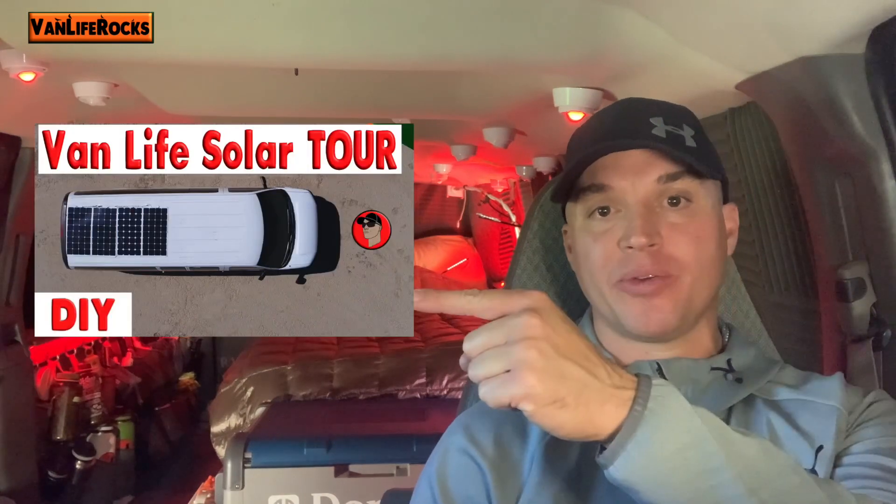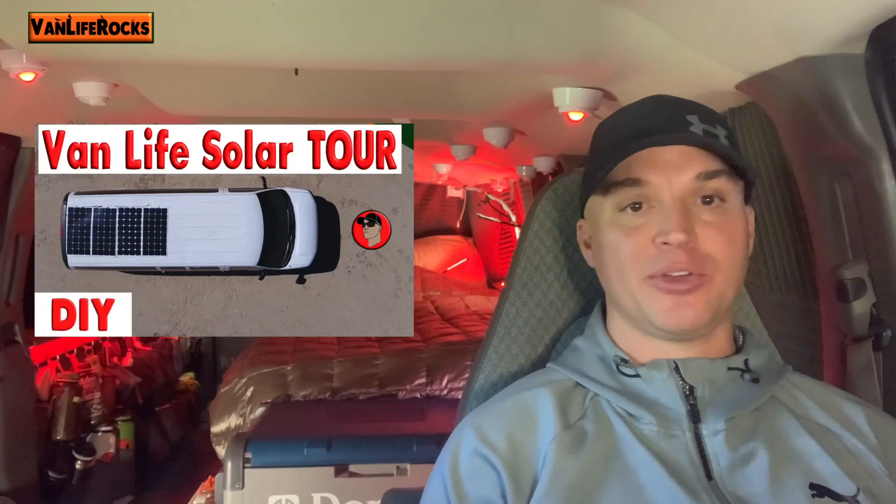I'm gonna link those videos in the description down below so you can check them out. The first video is my solar tour video. It gives you a tour of my solar system, and as soon as I realized that you could put solar on top of a van, that definitely helped convince me that living in a van was possible.